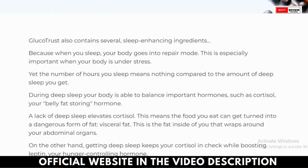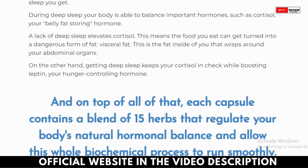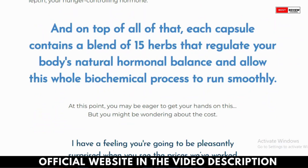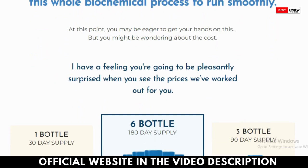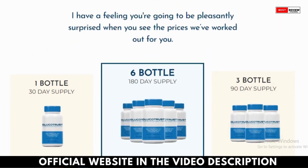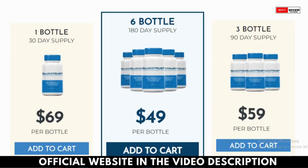Does Glucatrust really work? Glucatrust is designed to balance the glycogen synthesis rate in your body, making it easier to maintain balanced blood sugar levels. This blood sugar control formula also aims to maximize blood circulation and positively influence your body's rate of insulin production.